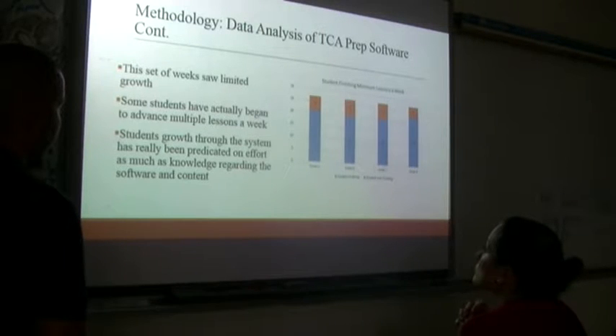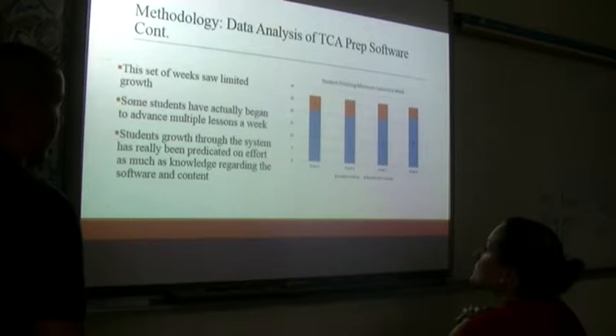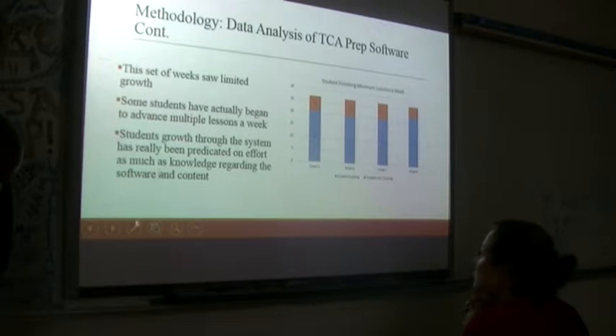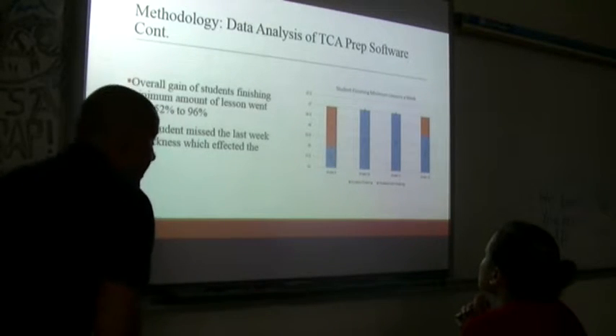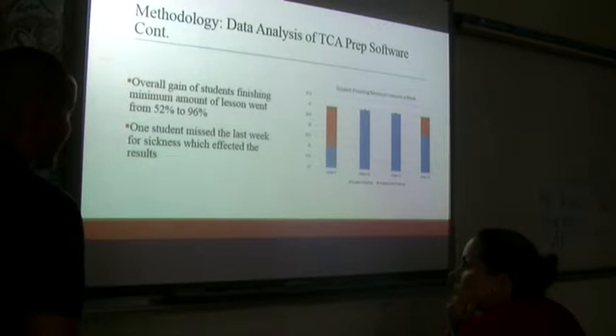Students' growth through the system was predicated on effort as much as knowledge. A lot of the kids didn't want to deal with it, didn't like the software, didn't like the content they were going over — many aren't big fans of English or reading. For them, it felt like having English class twice a day, and that was difficult. Overall, the gain of students finishing the minimum lesson went from 52% to 96% by the end. Week nine was where many kids were at least willing to finish one lesson — 25 finished, then the next two weeks every kid finished.